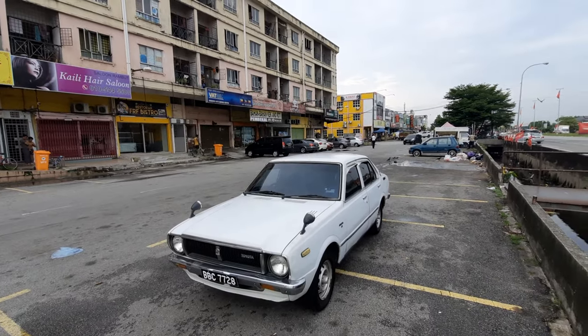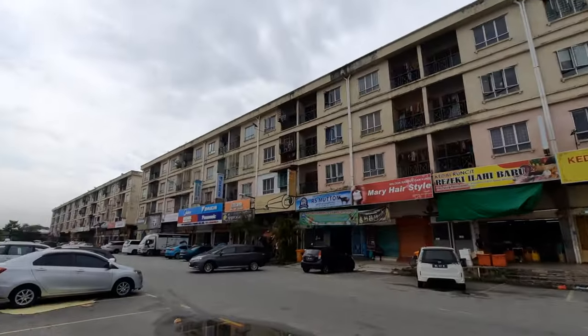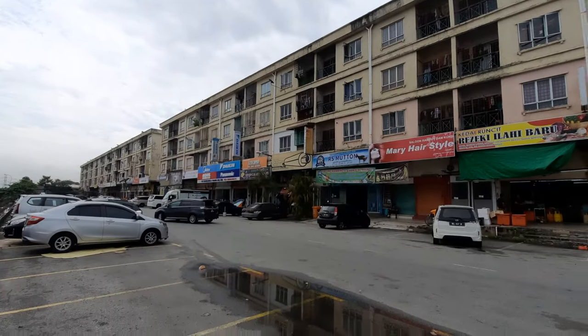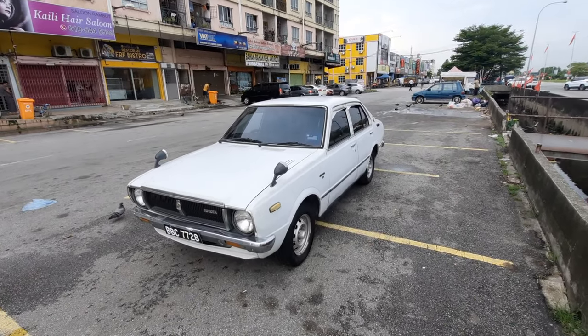Howdy folks, good morning from Kampung Jawa Klang. It's a beautiful morning here. I just picked up the car from Heng's place and I drove out from the shop because it was too dark in there to film. I wanted to show you the KE30's interior.